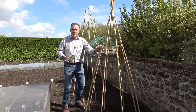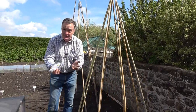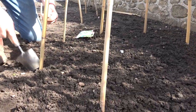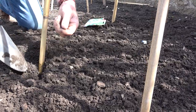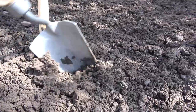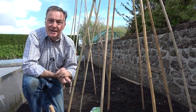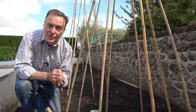I've put in two bamboo wigwams — the seeds sown in the tray will go to one, and this wigwam will have the same seed sown directly, making it a true trial: both sown on the same day within just a few minutes of each other. I'm going to sow two seeds per cane, making a hole about an inch deep, dropping one seed in either side of the cane and covering them over. Hopefully they'll both germinate, and if they do I can leave them or thin to just one per cane. They'll twist their way up and we'll get some wonderful beans later in summer.